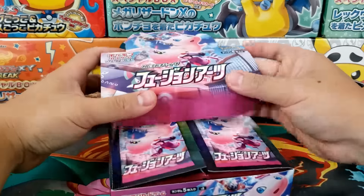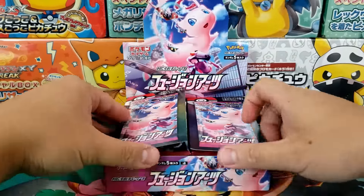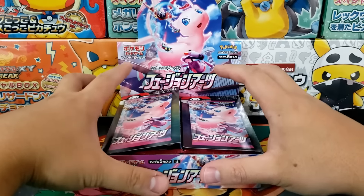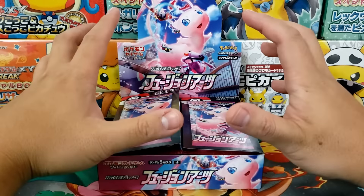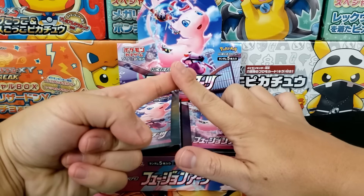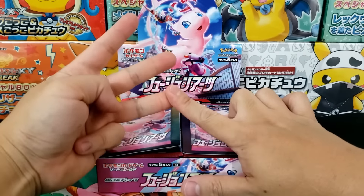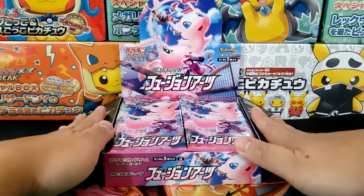Fusion Strike is supposedly our largest Pokemon card set ever, especially in English, so I'm pretty excited to see what this set delivers. Inside the Japanese Booster Box, I'm looking for three major big hits: the Alternate Art Mew V, the Alternate Art Mew VMAX, and the Full Art Alessa. Those are the three big cards I'm specifically looking for.